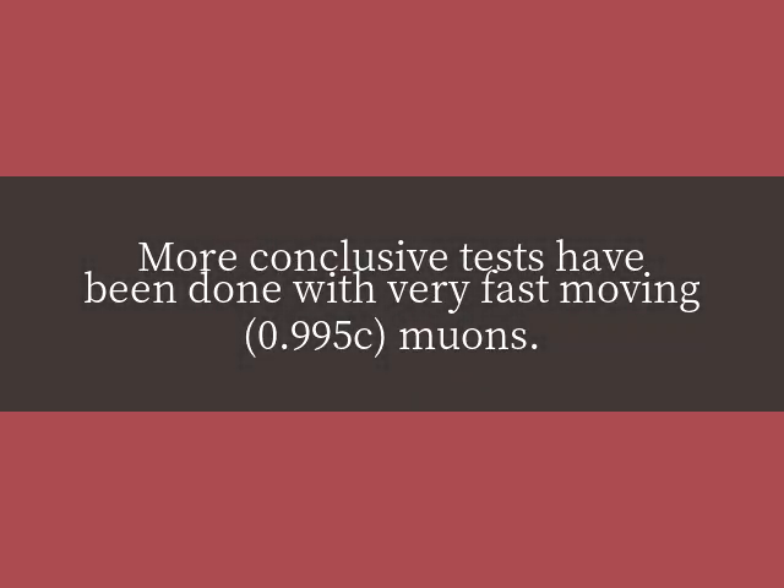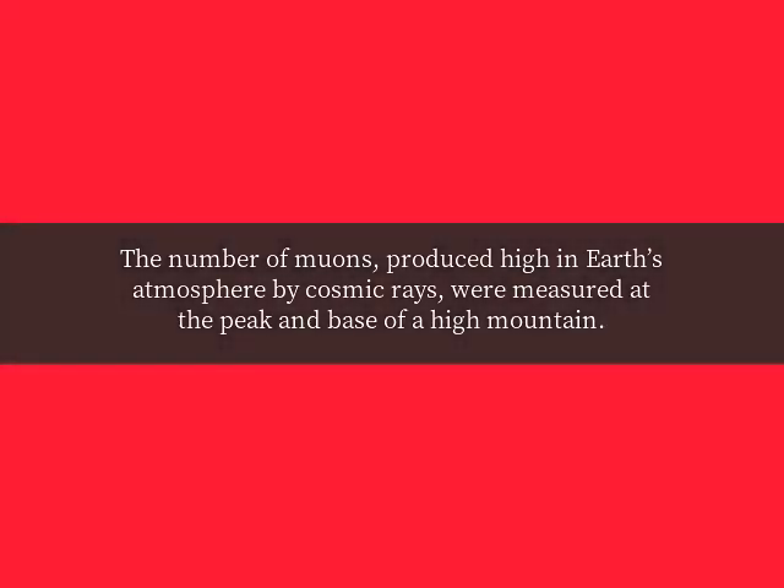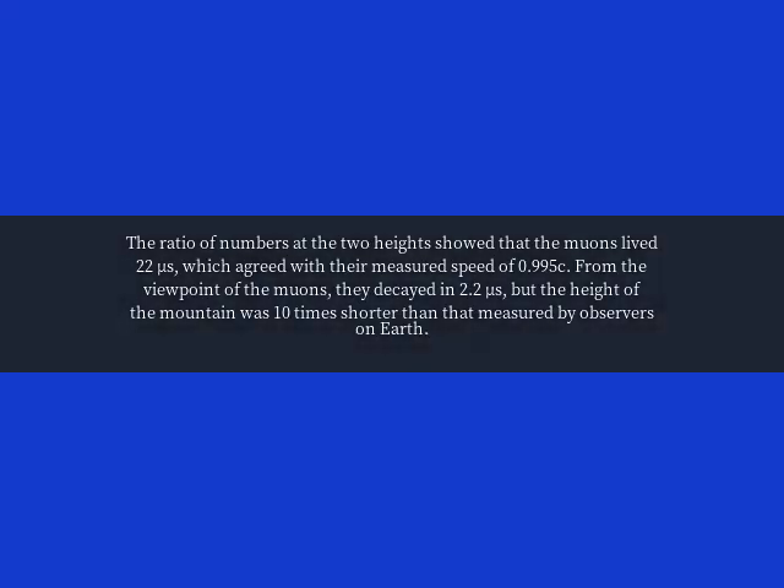More conclusive tests have been done with very fast-moving muons at 0.995 c. Muons, when at rest, decay in 2.2 microseconds. The number of muons produced high in Earth's atmosphere by cosmic rays were measured at the peak and base of a high mountain. The ratio of numbers at the two heights showed that the muons lived 22 microseconds, which agreed with their measured speed of 0.995 c.